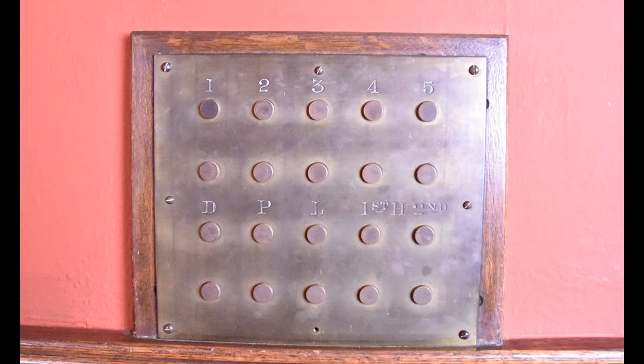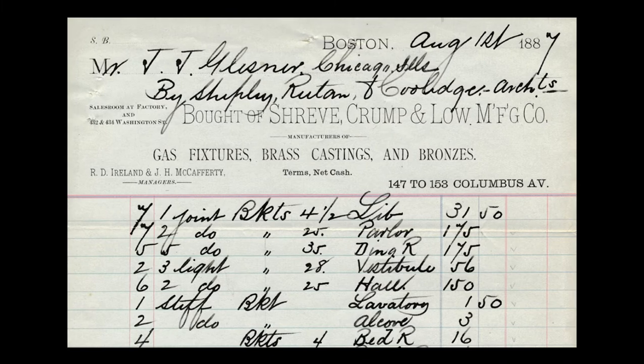Before we look at how the system worked, let's learn a bit more about the gaslight fixtures that were installed in the house. All of the fixtures were provided by the Boston-based firm of Shreve, Crump, and Lowe, one of the leading firms in the country that provided everything from light fixtures to jewelry and sterling silver to art objects. This is the top portion of the final invoice from the company, showing that they were paid $809.50 to provide all of the light fixtures in the Glessners' home.